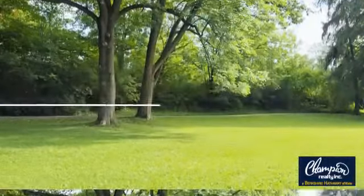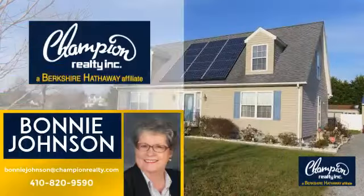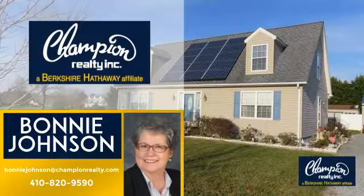Welcome! You'll find a wide selection of listings. This video is brought to you by your real estate agent, Bonnie.